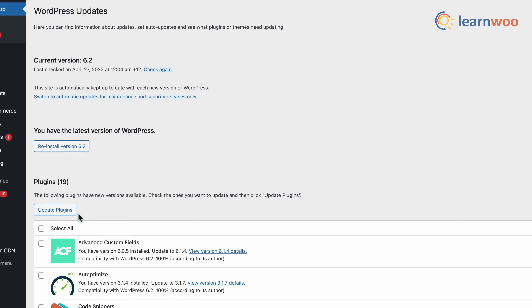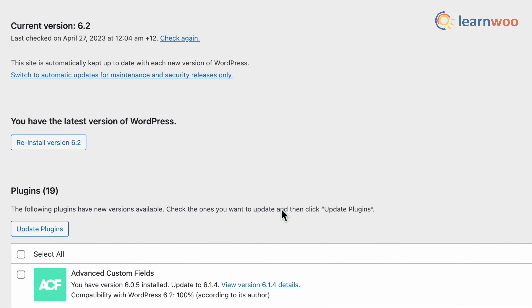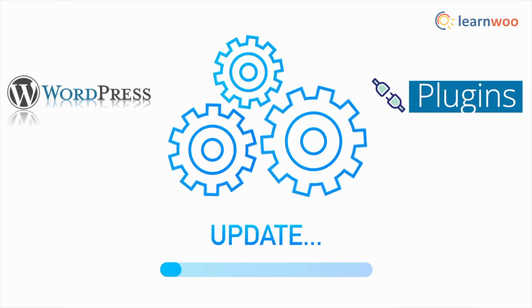First, keep WordPress and the plugins up to date. Keeping your WordPress software and plugins up to date is crucial in ensuring the security of your website. Updates often include security fixes and improvements, so regularly checking for and installing updates can help prevent vulnerabilities.